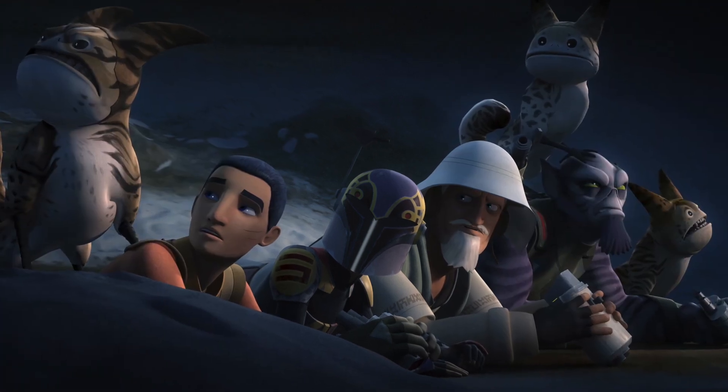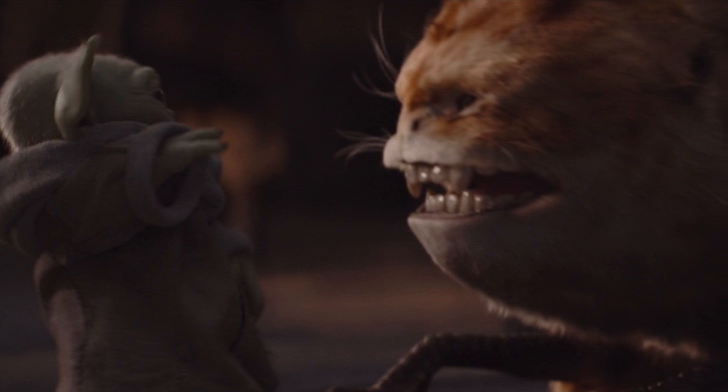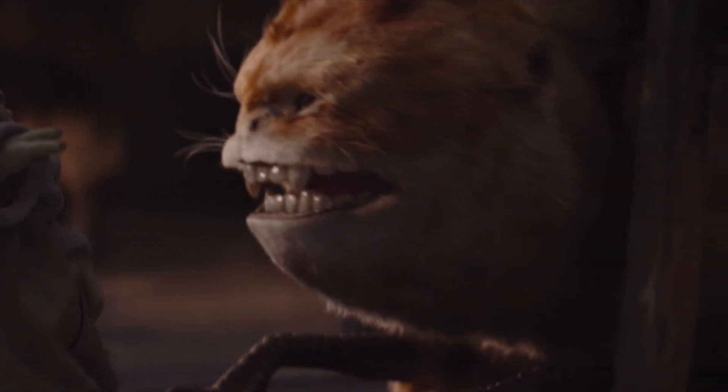Lothcats first make their appearance in Star Wars Rebels. However, a Lothcat is also seen within a common house on the planet Sorgan in the 4th episode of The Mandalorian.